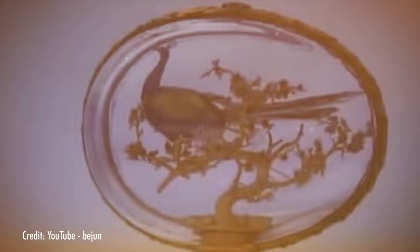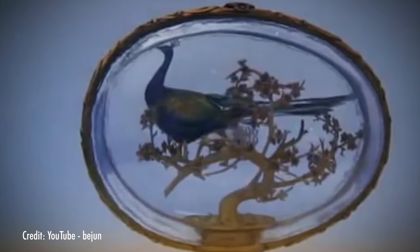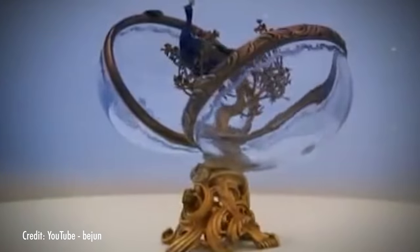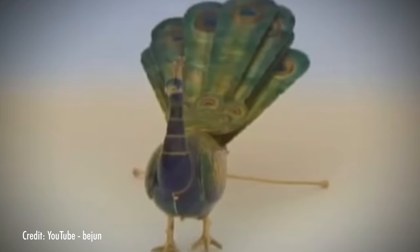Another automaton inspired by James Cox's creation is this little peacock. Inside the rock crystal egg sits a four-inch peacock in a tiny little tree made of gold with precious gemstone flowers. When you wind up this bird, it struts around admiring itself, and it spreads its tail open and shut.